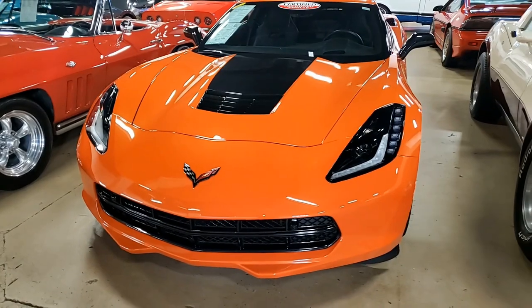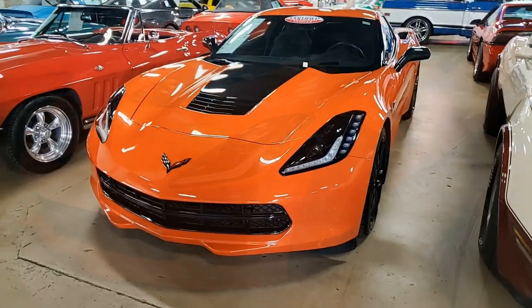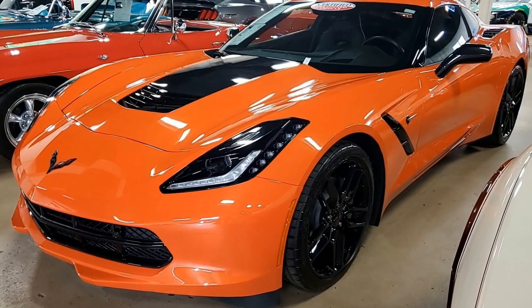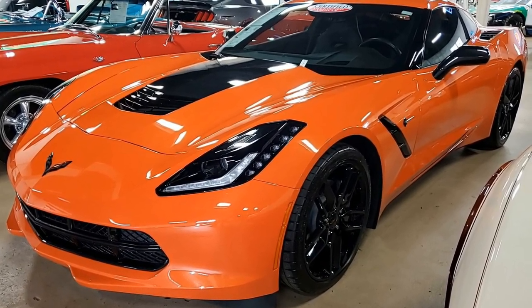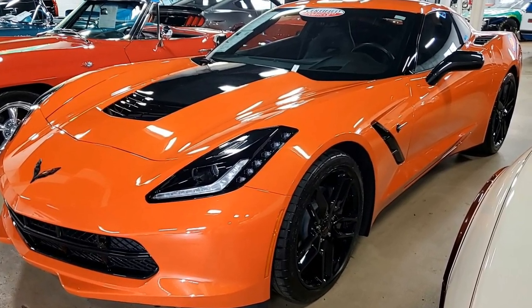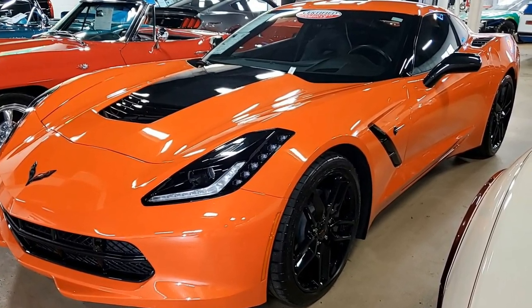It has a great shine. The factory wheels are very good as well. The interior of this Stingray is excellent — factory leather seats, steering wheel, door panels, and an excellent center console. Additions to this car include the carbon flash hood stinger, carbon flash painted side mirrors and rear spoiler, and the black front grille trim.